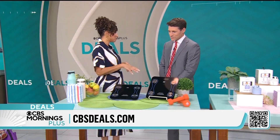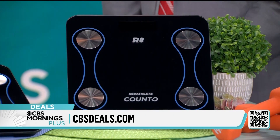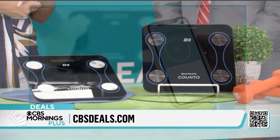The next item is called the Kanto. It comes from our friends at Reathlete, a wellness brand. This is a smart scale. You'll link it to an app, and it will give you not just your weight, but 12 different measurements, including bone mass, hydration, and water mass.